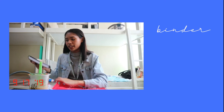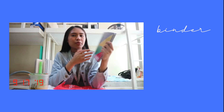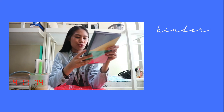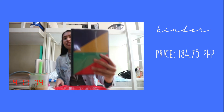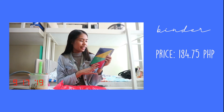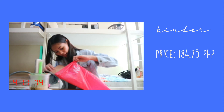For the last part of this haul, we went to National Bookstore. The first thing I bought was a binder — a very simple binder. Of course I would be taking notes because I love taking notes and I should be taking notes. This is a Strathmore binder and its price is 184.75 pesos, which is already a good, affordable price. They have a lot of designs but I chose this because it's neat and simple.